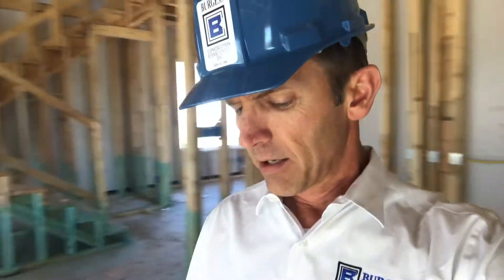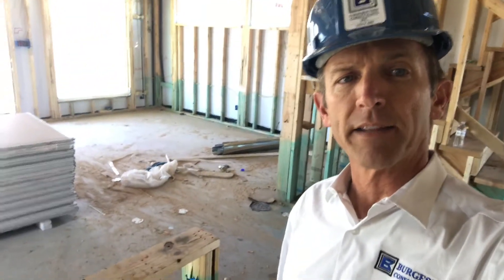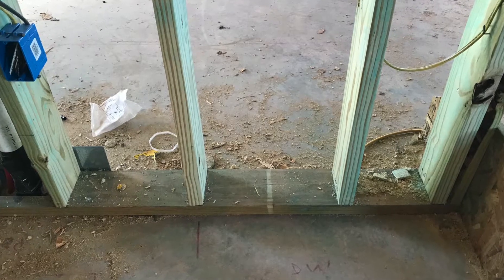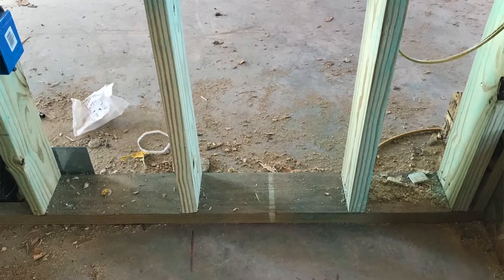I want to go back to the dishwasher for a minute, because there's another change in the 2018 code specifically for dishwashers. Under E4101.3, the outlet for cord and plug dishwasher connections now needs to be in an adjacent cabinet — it can no longer be behind the dishwasher. So when you've got a dishwasher installation like this, already marked out and laid out, the outlet has got to be in an adjacent cabinet.